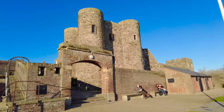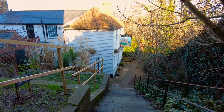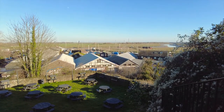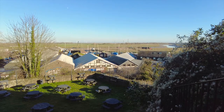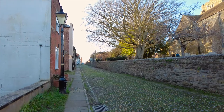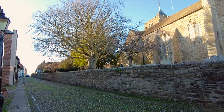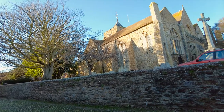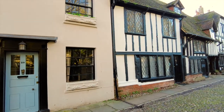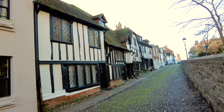Just to the side of Ypres Castle is the Ypres Castle Inn — a great historic pub offering a selection of ales with a fabulous beer garden. If you're in Rye and you like a pub, you're spoilt for choice. We now return to Church Square and are on the southern side, next to the Church of St Mary's, Rye. This is the most historic part of the town, with buildings dating back to the 15th or 16th century.